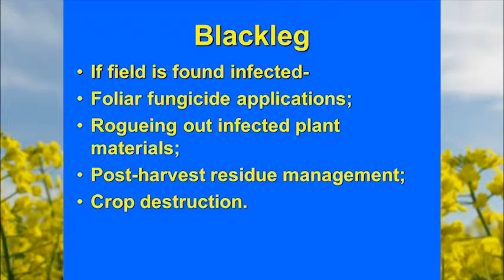If blackleg is discovered, they have to apply foliar fungicide, rogue out infected material, perform post-harvest residue management, or pursue crop destruction. That's the situation in Oregon.